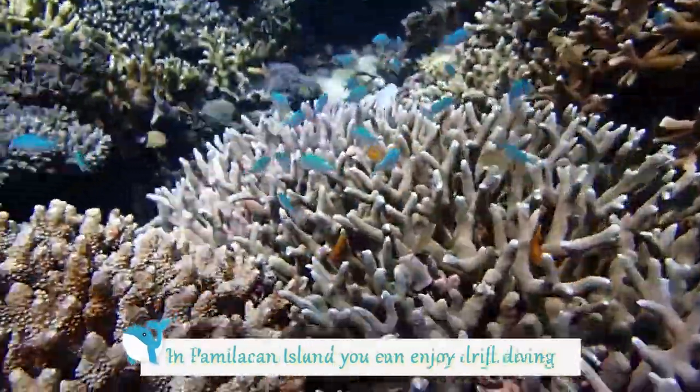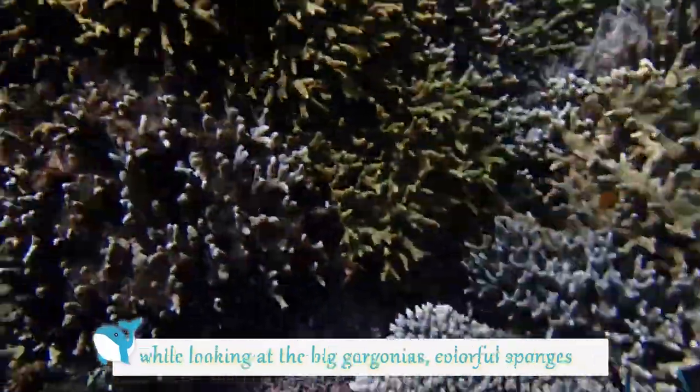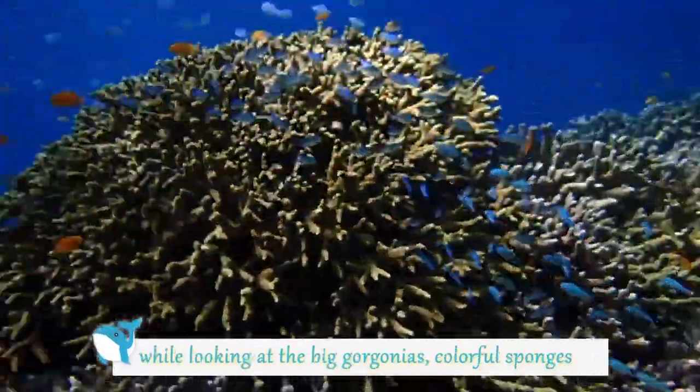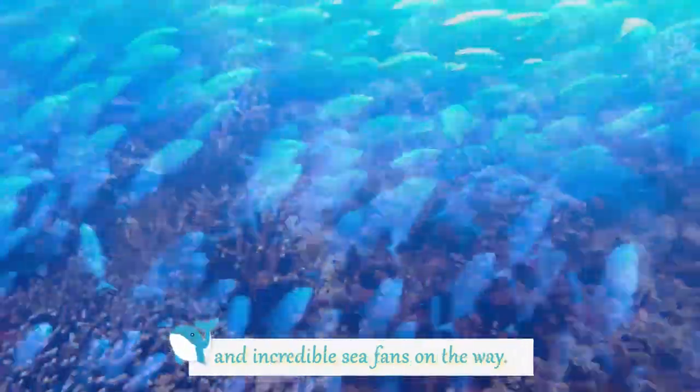In Pamilacan Island, you can enjoy drift diving while looking at the big gorgonians, colorful sponges, and incredible sea fans on the way.